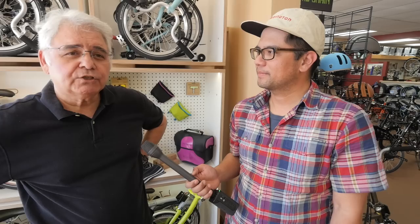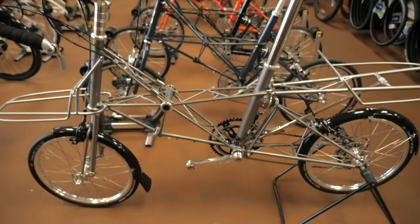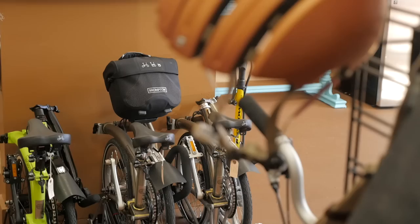So we're here with Al from Porta Pedal Bikes. What kind of bikes do you guys have here? Well, we carry pretty much exclusively either folding and/or travel bikes. So we carry the Montague, which is a full-size bike that folds. We carry the Brompton, and we also carry the Moulton.